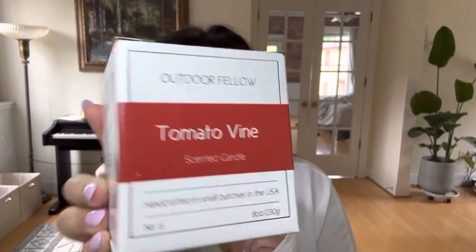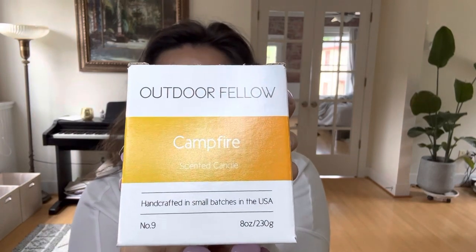At that price point I was willing to take a look. These just came in the mail a few days ago. I have Tomato Vine — this is an 8-ounce candle in an apricot and coconut wax blend; I've never had an apricot wax blend before. Then the second candle is Campfire, and lastly I have Juniper and Grapefruit. Let's start with Tomato Vine — I think it's probably the most special of the three.